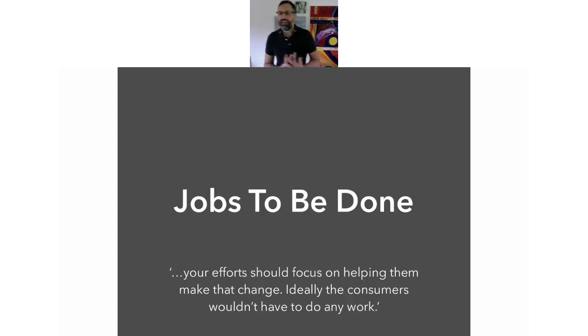One way of thinking about this — and I've mentioned it to a few clients already — is 'Jobs To Be Done.' If you were to search for that online it can be a bit confounding as to what it actually means, but essentially it is moving someone from where they are to where they want to be. Here's a quote: 'Your effort should focus on helping them — the customer — make that change.' So ideally the consumer or customer wouldn't have to do any work. Your job, when you devise your product or service, is to help the customer move from A to B. Where do they want to get to? And how can our product help them do that?